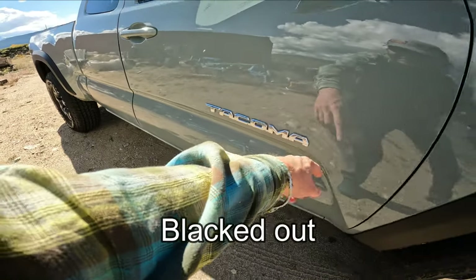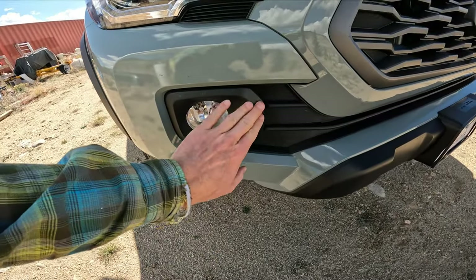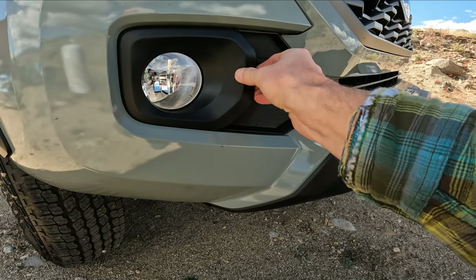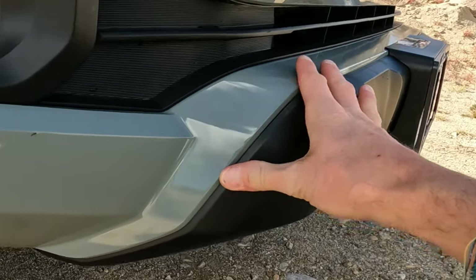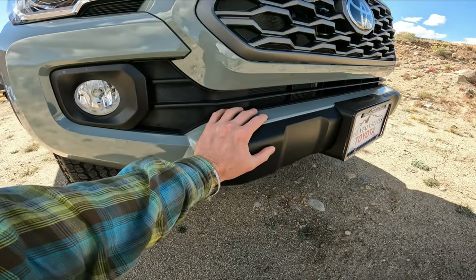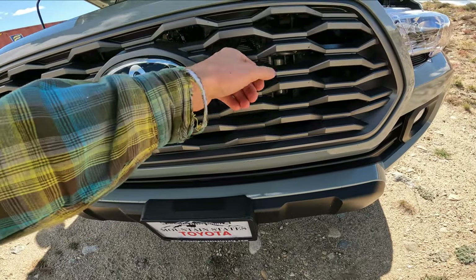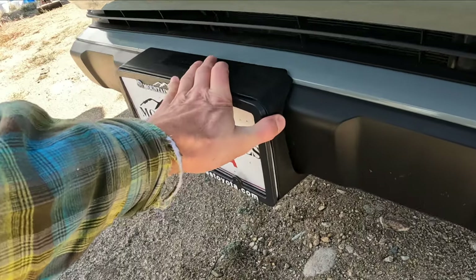Tacoma badge — might do a plasti-dip on that. But I'm really surprised how flimsy all this stuff is. That's just a trim piece but it's flimsy. This bumper — first time I hit some rocks or some trees this thing's coming off. Same with the grill here — it's just moving by touching it. I guess it'll absorb some impact, but the kind of reliability I require and the kind of abuse I put my trucks through has got me a little bit concerned.